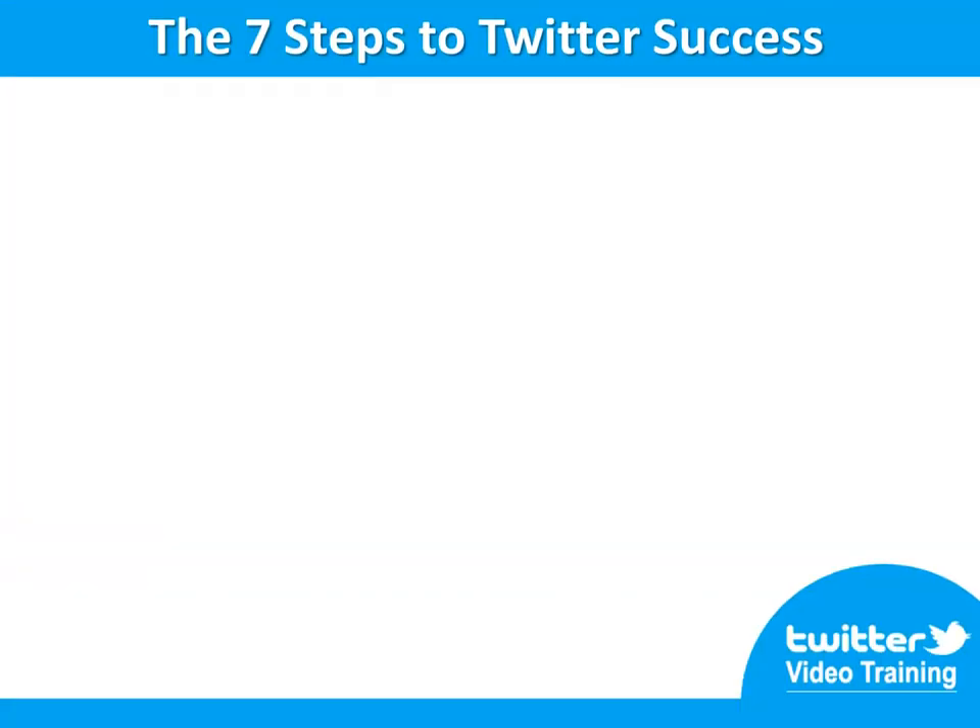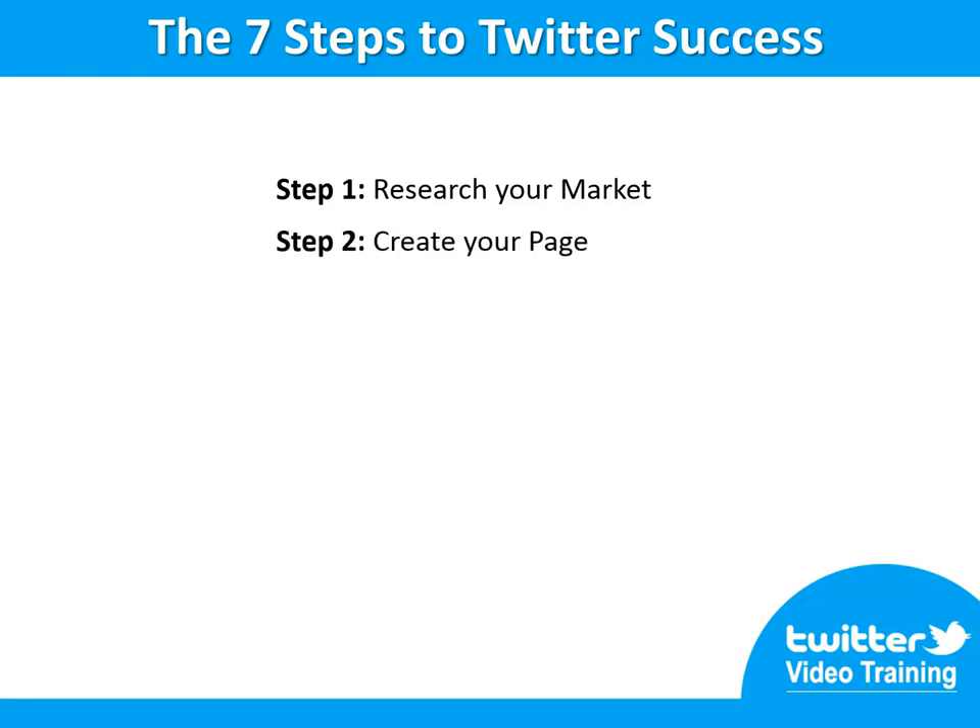Here are the seven vital steps you will need to follow in order to get the most out of Twitter for your business over the web. Step number one: research your market, know who you want to target. Step number two: create your page, approach your business.